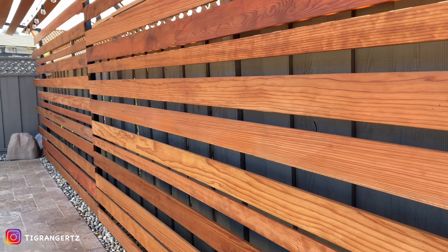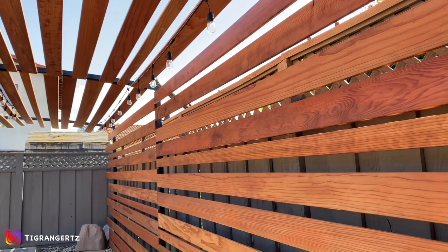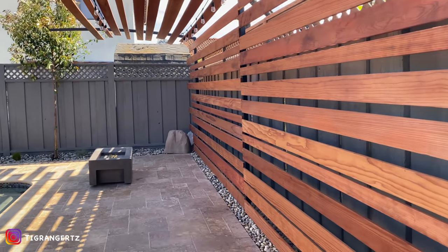This pergola was very tricky to build. Number one, we couldn't have four posts because the backyard is so small — there was like 800 square feet of actual patio space. If you put four posts in the patio it'd break up the entire space, so we had to figure out a way to get the pergola to arch, which we did.